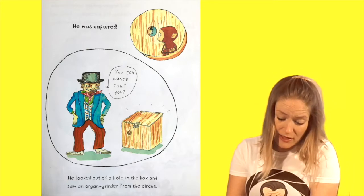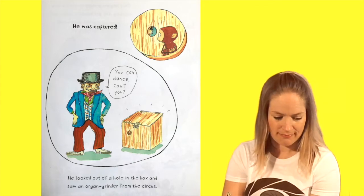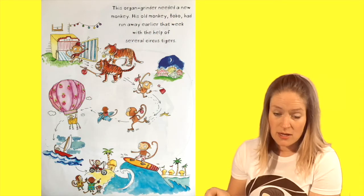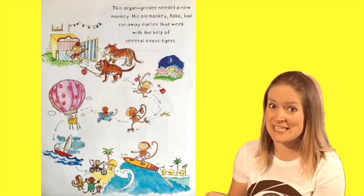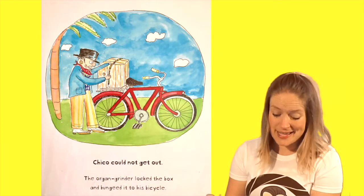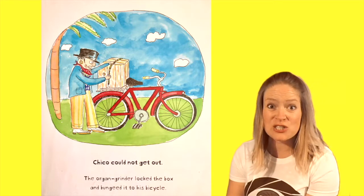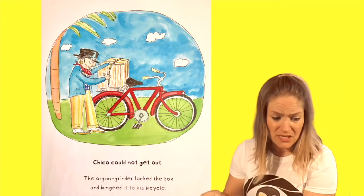He looked out of a hole in the box and saw an organ grinder from the circus. This organ grinder needed a new monkey. His old monkey, Bobo, had run away earlier that week with the help of several circus tigers. I'd probably run away too. Chico could not get out. The organ grinder locked the box and bungeed it to his bicycle. Oh no! He rode a long, long way.